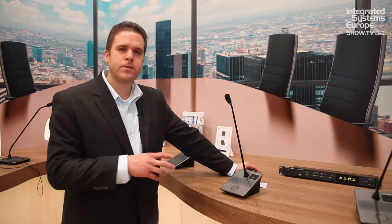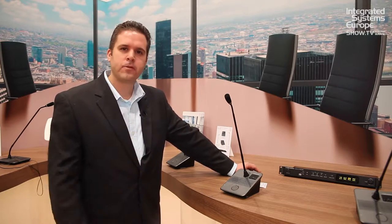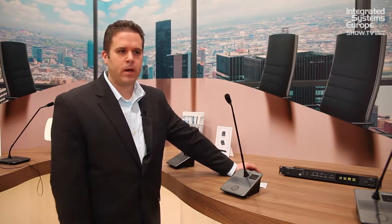This is the Audio-Technica ATUC-50 conference system brought to you by Audio-Technica. It's a relatively new system, been out for about a year and a half or so, but here at the show we're introducing our interpretation station that goes along with this system.